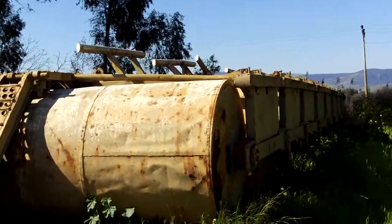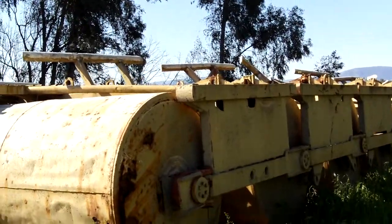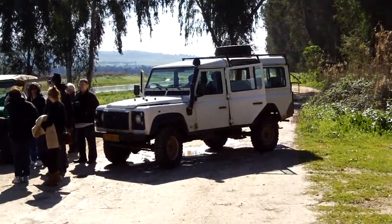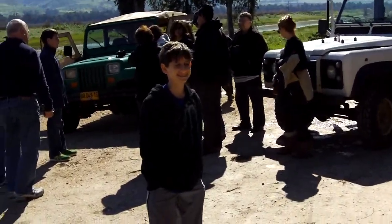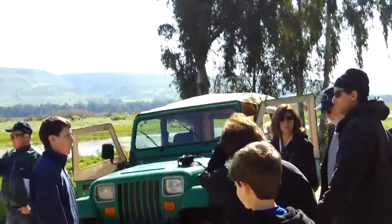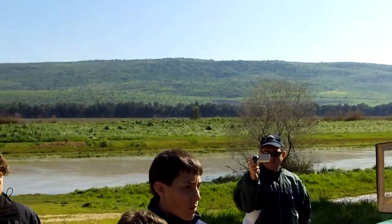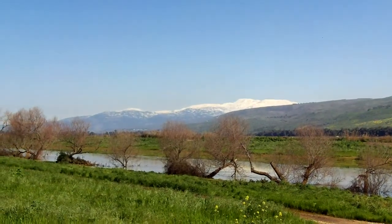These are temporary bridges that, in case Syria blows out the real bridges, they push these over the Jordan River. Those are the jeeps that we were on — there's Max, smiling. We had an interesting jeep ride. We have the sovereignty, but it's demilitarized, so we are not allowed to introduce the military. So the conflict over this interpretation of the agreement was one flashing point.